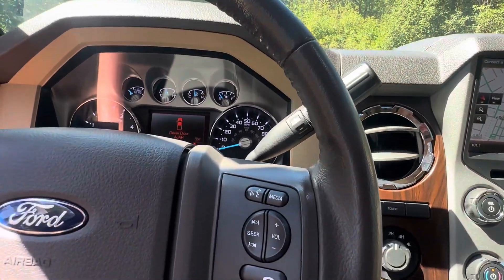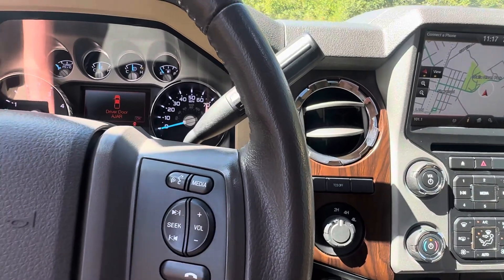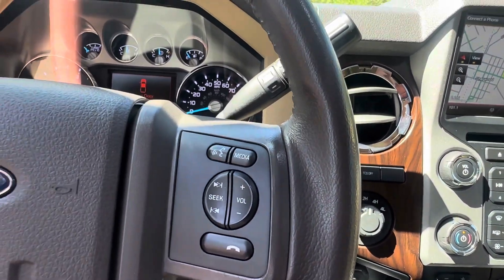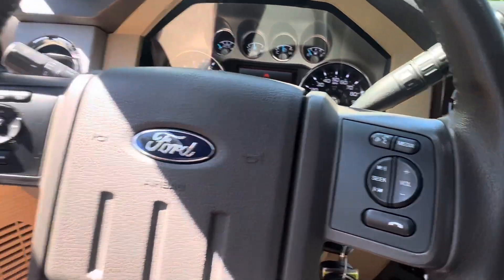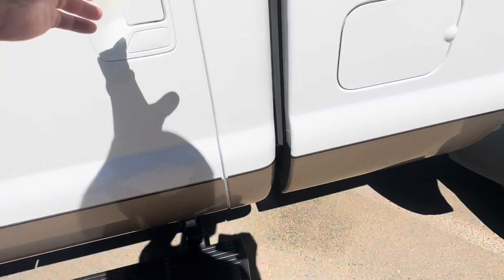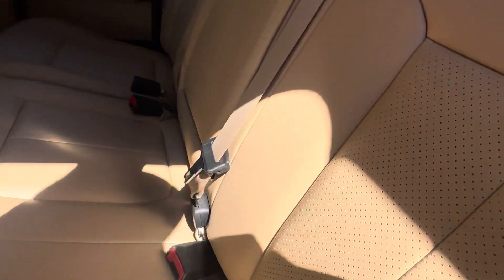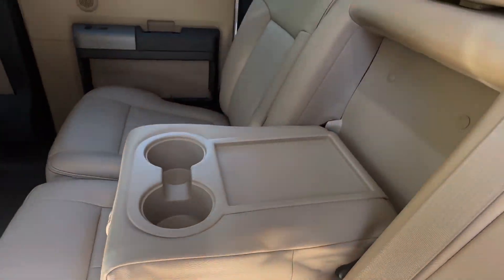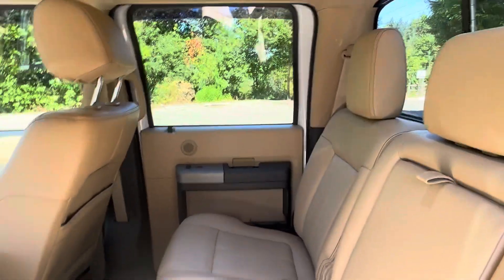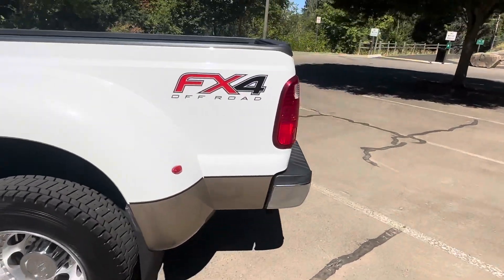If this is the truck you've been looking for — towing your fifth wheel, camper, horse trailer — it's completely set up and ready to go. Don't wait because I won't have this truck for a week and a half; it will sell extremely quickly. There's an overwhelming amount of value in this truck — one owner.